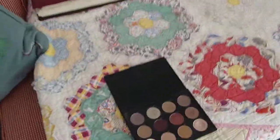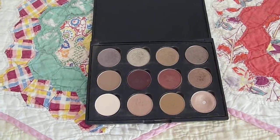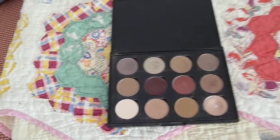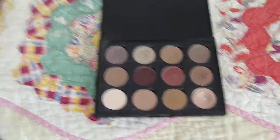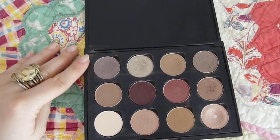So if we head over this way, this is my palette. Again, I got this off of Amazon — it was a lot cheaper than the one that people tend to use, which is the one off the MAC website. But starting on this side here...